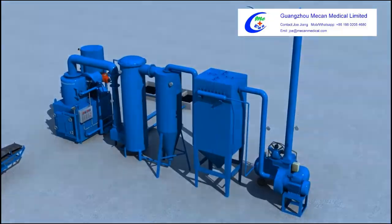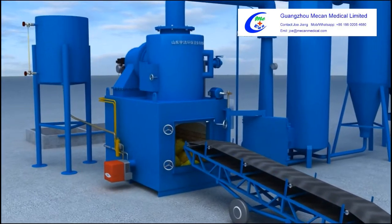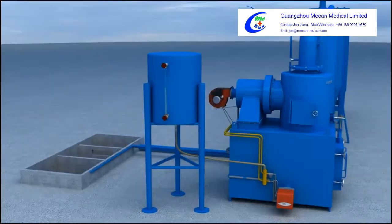Process 1: The automatic feeding machine fills garbage into the furnace. The furnace door closes automatically when the volume reaches 80%.